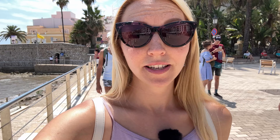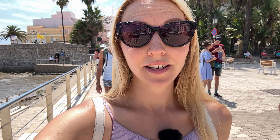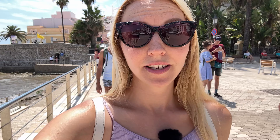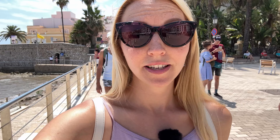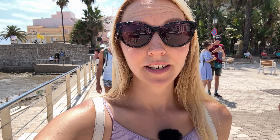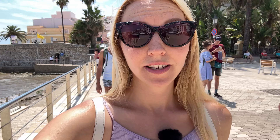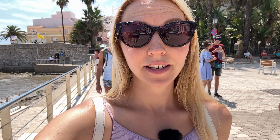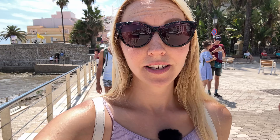Перед тем как приехать в Сиджес, мы заехали в городок, который называется Виланово. Там есть антикварный магазин, и я не смогла удержаться и сняла оттуда немножко видео. Прежде чем пойдём гулять по Сиджесу, сейчас проведу вас по магазину со всякими старыми вещичками. Я уже этот магазин показывала — мы приехали сюда, чтобы выбрать картины. Этот городок — Виланово, магазин будет в описании. Сюда можно из Барселоны доехать на прямой электричке.